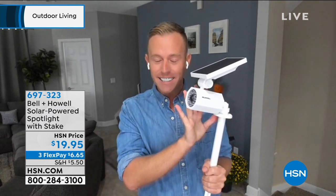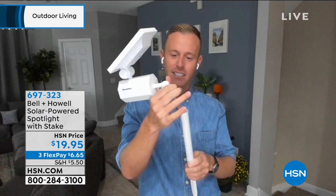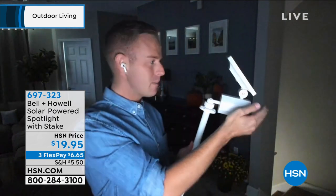Bell & Howell this morning announced this is the number one commercial in the country, so you've probably seen it flipping through channels. The white is exclusive to HSN, and you also get the stake — exclusive to HSN only. You can mount it on a pole, or stake it wherever you want. It's got that large oversized solar panel, eight LEDs that you can adjust any way you want — up, down, side to side. The magic is how bright it is. Chad turns the lights off to activate it with motion.